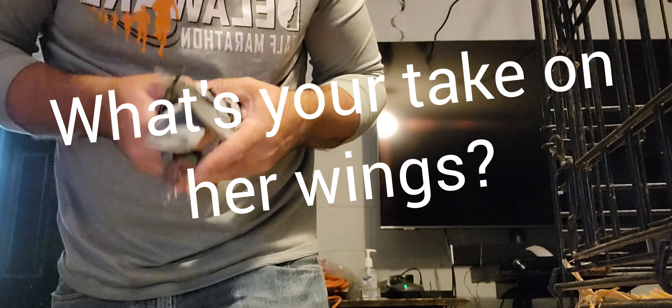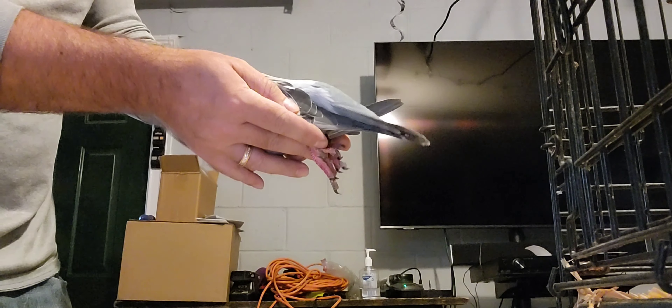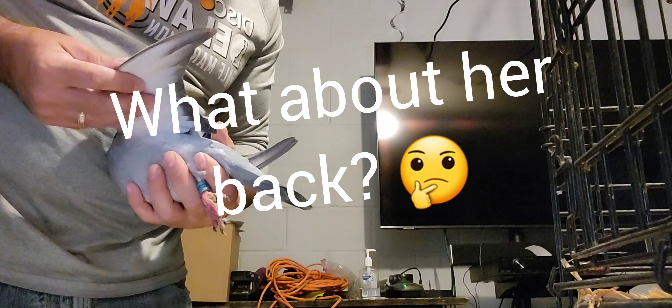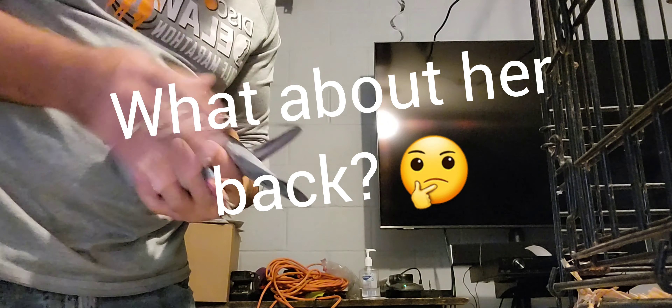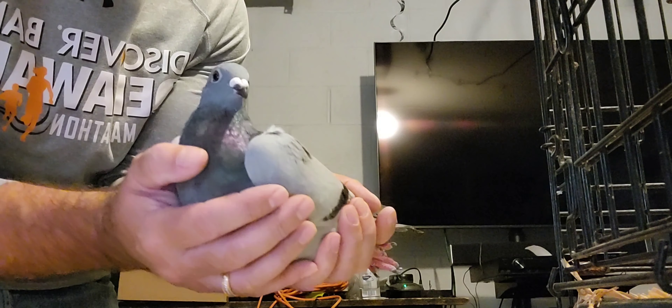She's a one-pin tail but her back is not too strong actually, so I'd say medium strength. The reason I liked her is because she has Block Power on both the sire side and the dam side, so she's inbred Block Power. I just love that bird's genes and what he's done. If you don't know about Block Power, Hardy Kruger — google it, you'll see what I'm talking about. Let me show you the pedigree now.